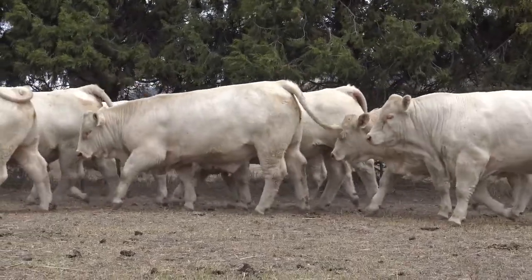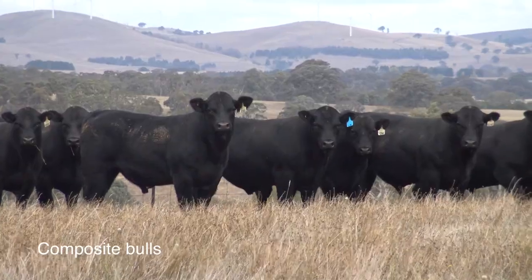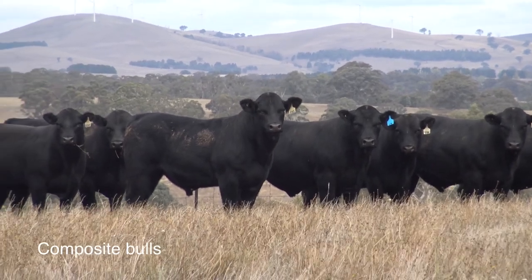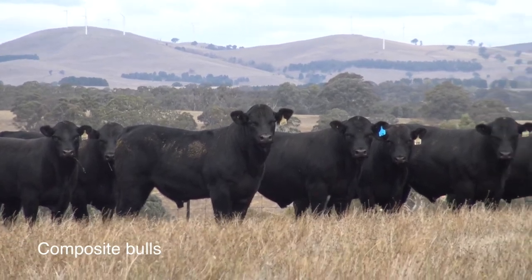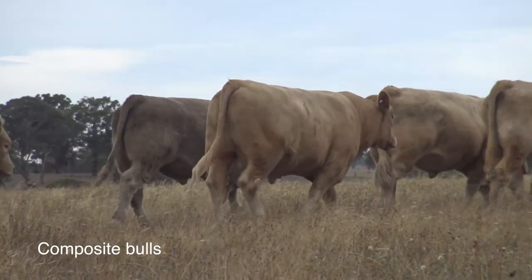Your composites have been really popular in the marketplace — tell us a bit about them. They're bred from Dubbo out of our commercial breeding program. We keep the best calves as bulls, and we've tested these genetics in many feedlot trials and they're right up there with any of the other breeds around in the country.